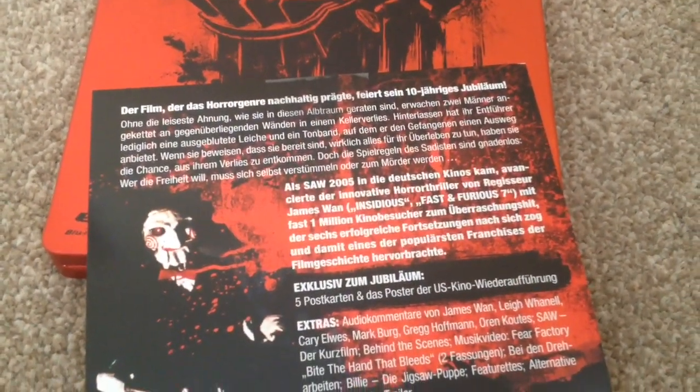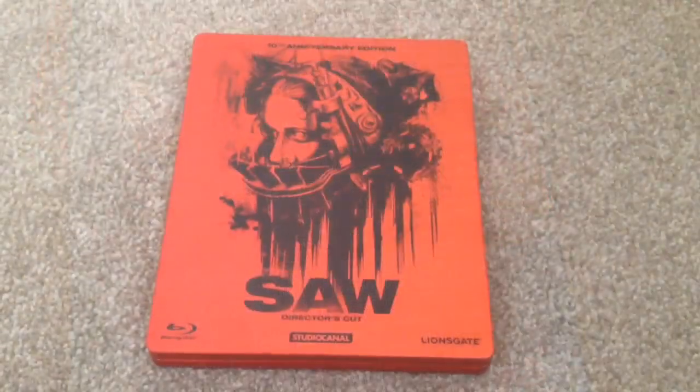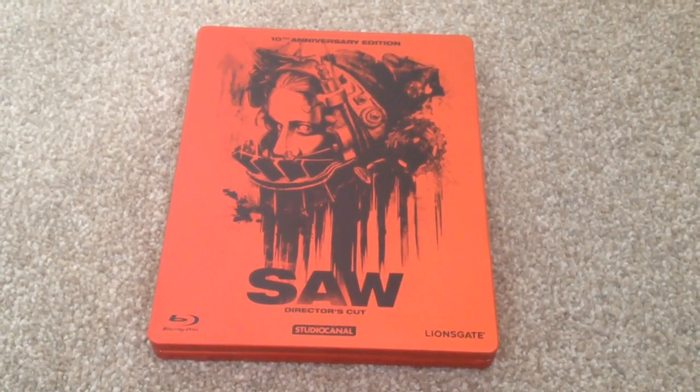The extras are in German so I can't read them because I don't know German, but if you'd like to pause this video you can take a look if you understand German. So there we have the 10th anniversary edition of Saw the Director's Cut, the German Blu-ray steelbook — this is a really nice looking steelbook.